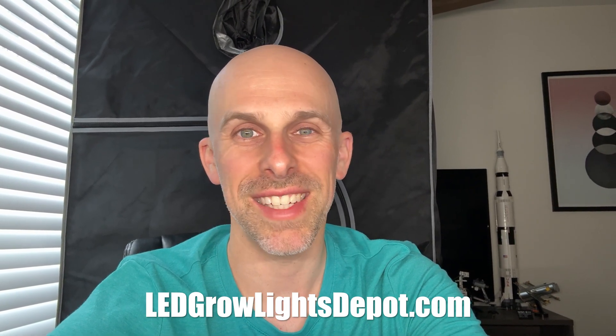So which light are you most excited about? Let me know in the comments below, and be sure to like and subscribe if you're not a subscriber already. Check out ledgrowlightsdepot.com for your next light. Until next time.